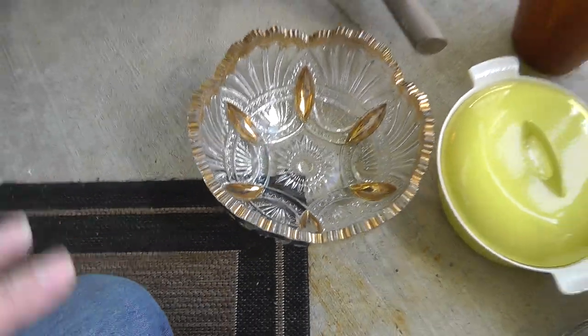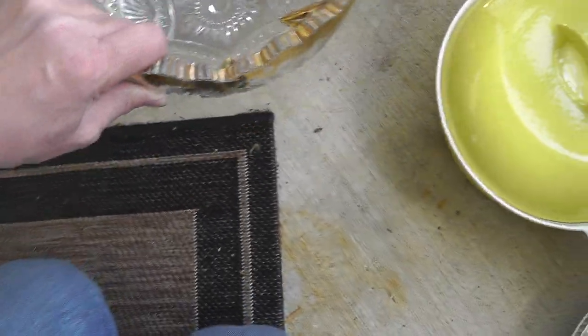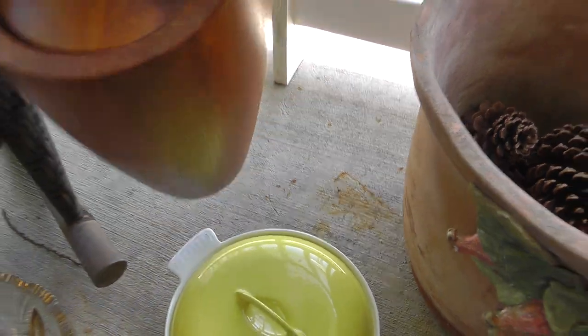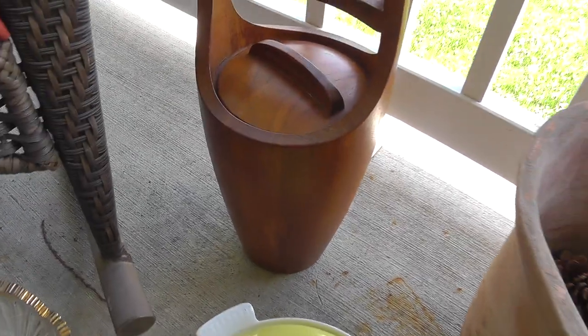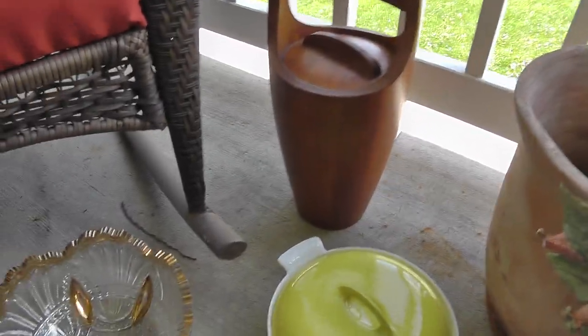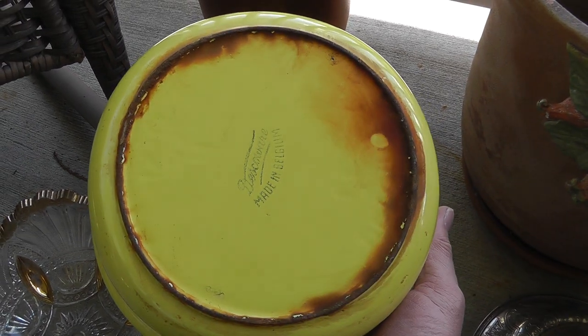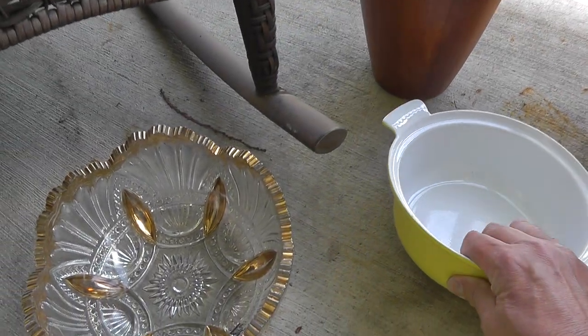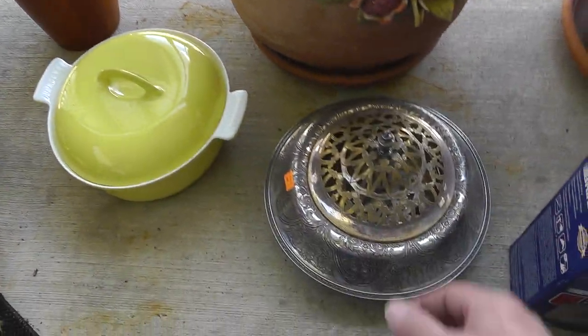Glass bowl — I really don't like buying glass stuff anymore, but you can see it's marked H inside a diamond, which is Heise, and it was only $3. A Dansk ice bucket — I think that's teak. Paid $25; that'll bring about $50 to $60, though I actually thought it would bring more. The pot is Desco Ware — some of these can bring really good money. It's enamel over cast iron, that was $7.